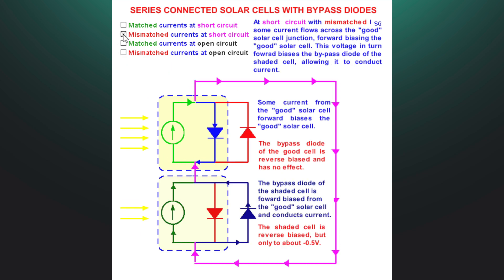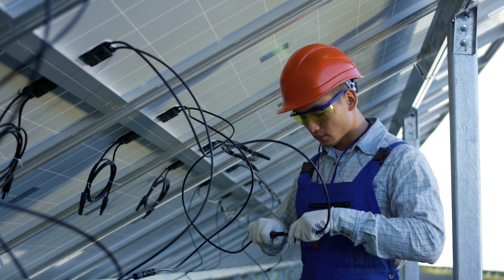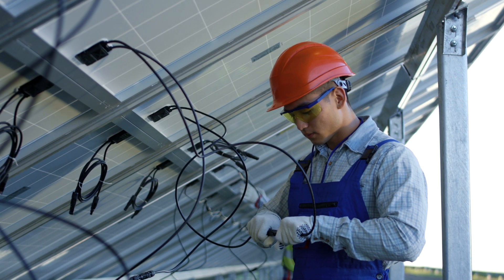Bypass diodes maintain the panel's power and efficiency. This technology is particularly beneficial for panels connected in series to a centralized hybrid inverter, like a Tesla Powerwall 3.